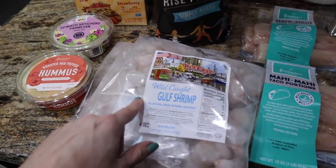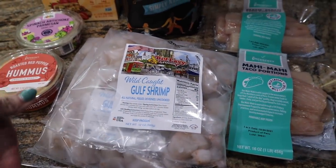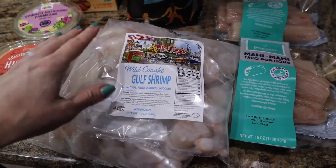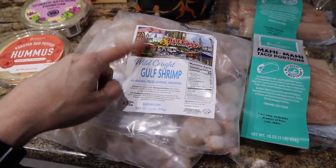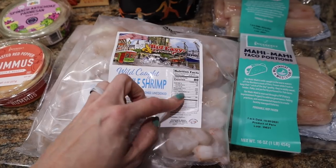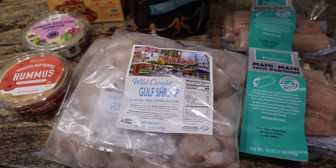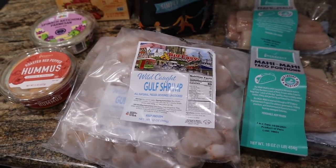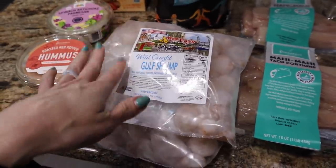I got three packages of Big Easy Foods wild caught gulf shrimp. I mention all the time that Walmart sells wild caught gulf shrimp too, but this was a pretty good deal and I do like this brand — it's local to us here in southern Louisiana. It's 80 calories for four ounces. Seafood is one of the best low calorie, high protein options, so that's going to be for a bunch of shrimp tacos and dinners coming up.